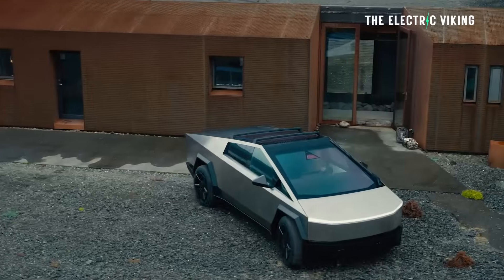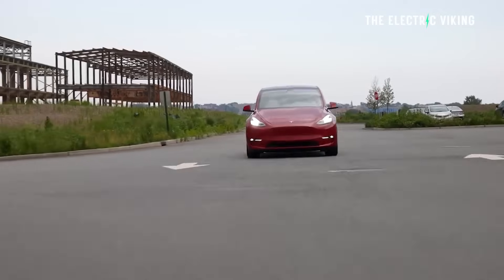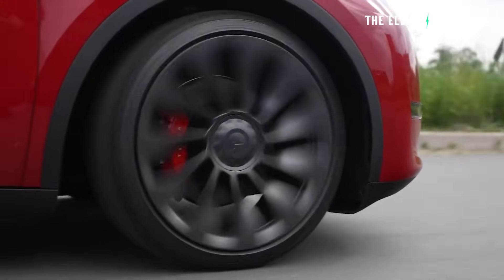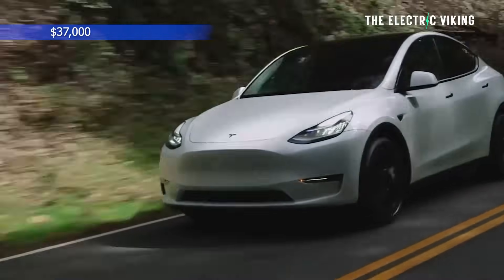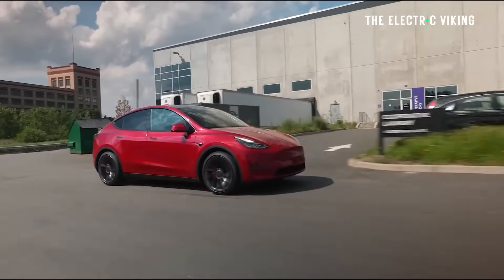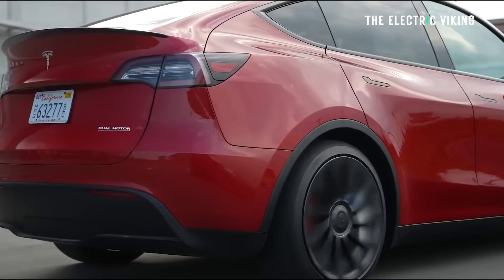Any models above that — the tri-motor Cybertruck — don't qualify. But all versions of the Model Y qualify. That means the Model Y in its base version costs $44,000, take away $7,500 — that's around $36,500 US dollars. In my opinion, that's an absolute no-brainer.